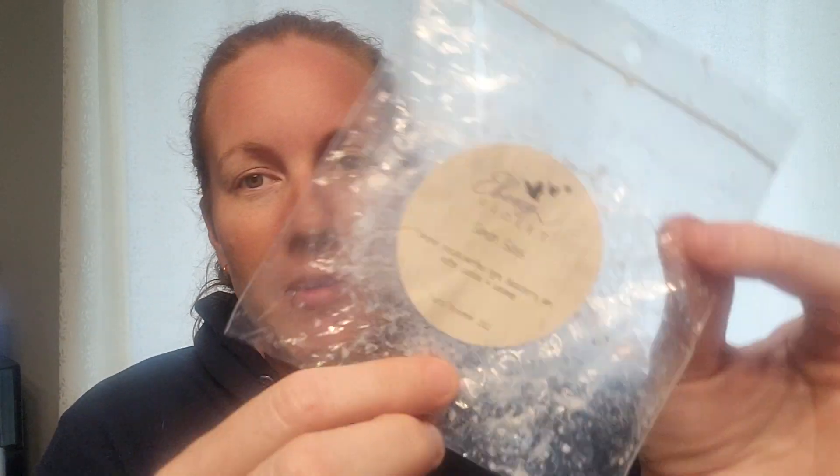Day 3 — Melt a Fun Scent. I kind of took this in a different direction and went with Ebony Violet Simon Says, because I used to have fun playing Simon Says as a kid. It is kind of a fun scent — Pumpkin Pecan Waffles, Blackberry Jam Butter Cookies, and Caramel. I love this scent. You get all three of those notes — definitely more Pumpkin Pecan Waffles and Blackberry Jam Butter Cookie, but that caramel sneaks through. It's a great performer and I would repurchase.